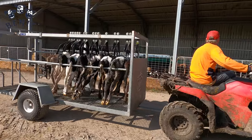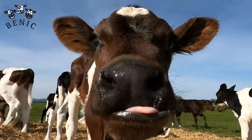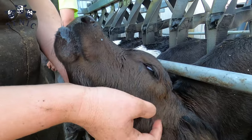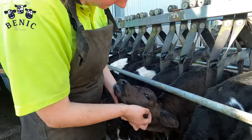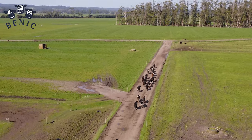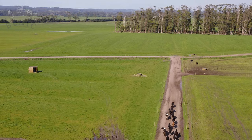Contact us today to learn more and let Bennick Calf Trailers take your farming operation to the next level. Bennick Calf Trailers — where safety meets efficiency and your calf's welfare is our top priority. Invest in the future of your farm today and make the smart choice with Bennick.